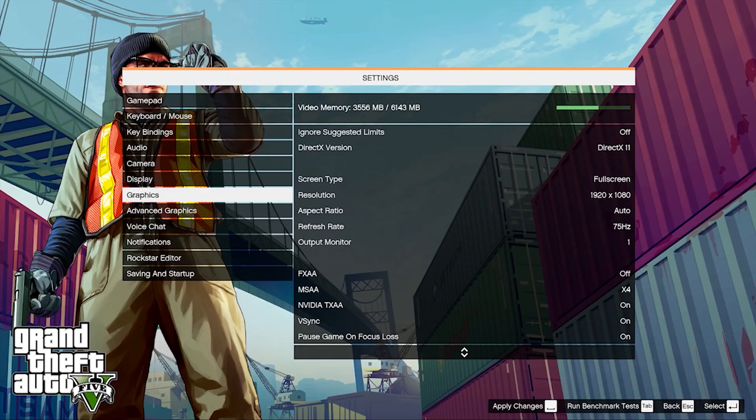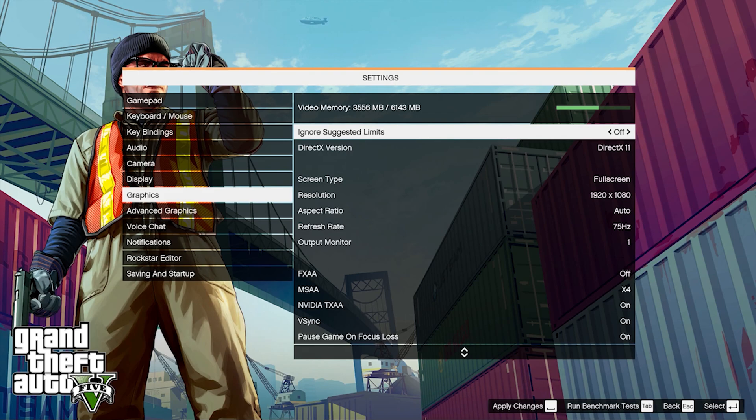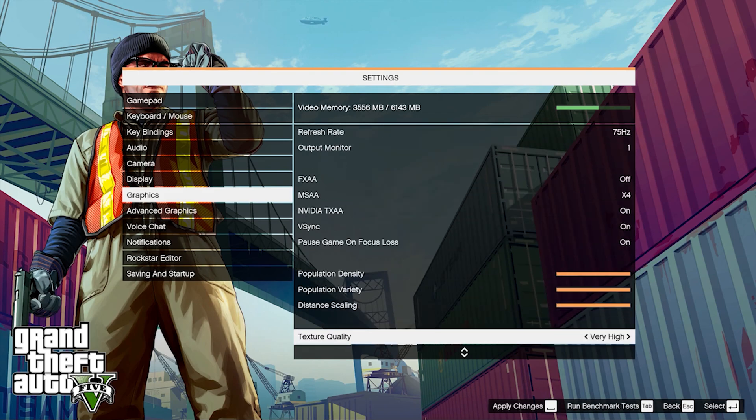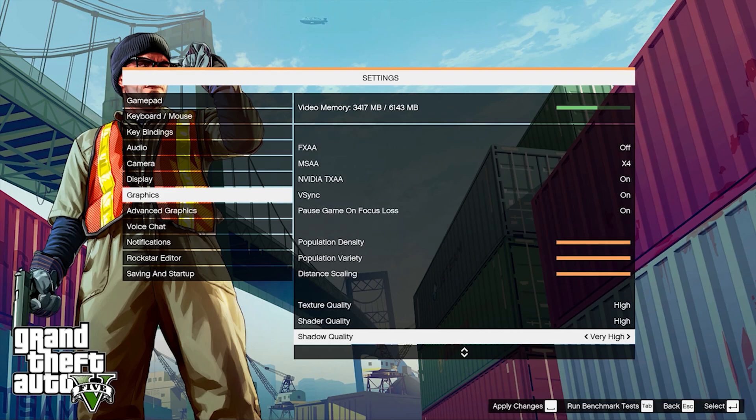Here in the graphics, we're going to set everything to high, and then we're going to run a benchmark with those high graphics settings, and I'll let you know how it goes.